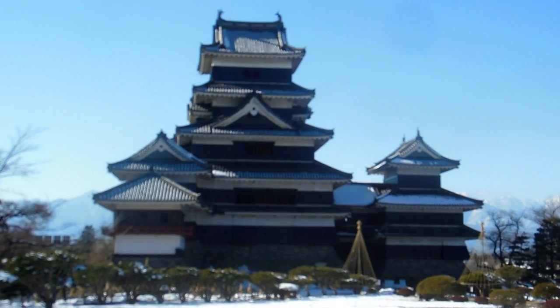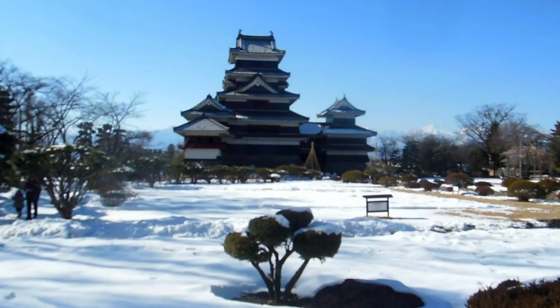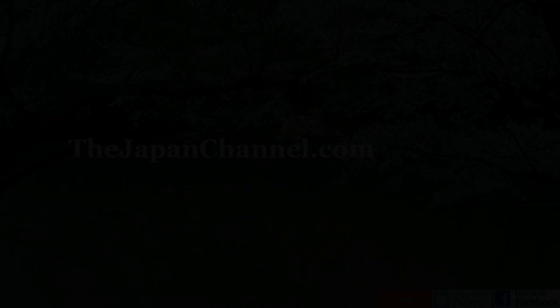Matsumoto Castle — if you're in central Japan up in the Nagano Alps and you have some spare time, we highly recommend going and enjoying that beautiful place. More videos coming soon.